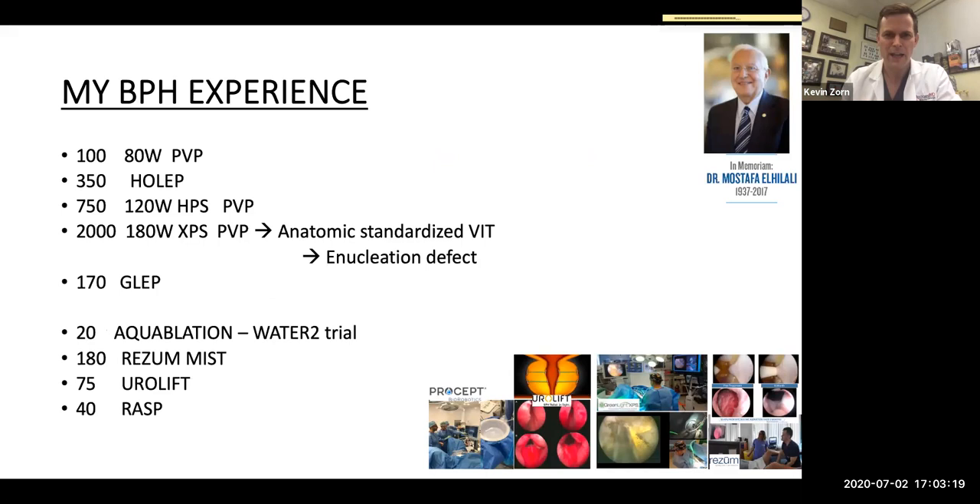My experience spans working with green light, HOLEP, advanced techniques of anatomic dissection, GreenLEP, and other enucleation modalities. In essence, it's the same thing but the energy choice is variable — some work with aquablation and some with newer MIST techniques from Urolift to Rezūm and some robotic prostatectomy.